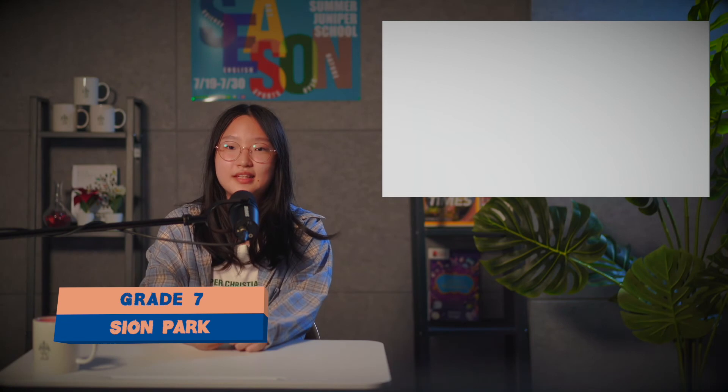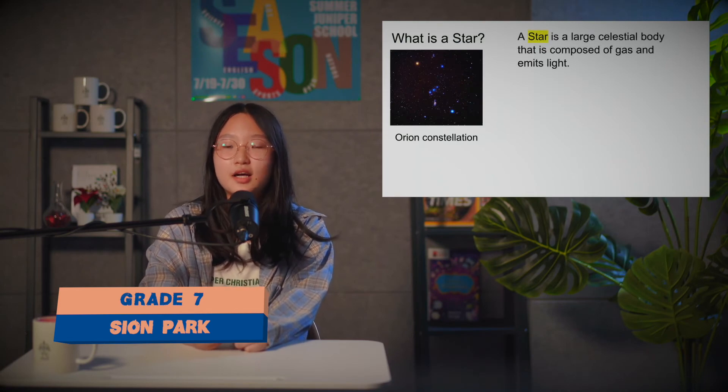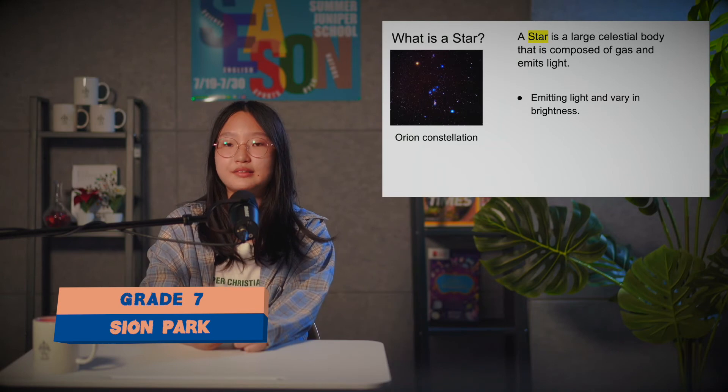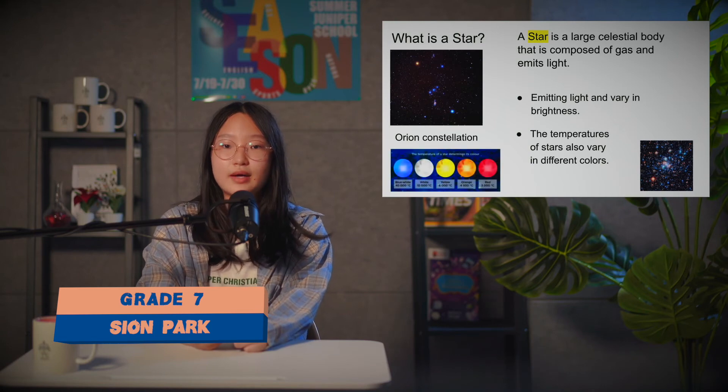Hello, my name is Christine and I'm going to talk about stars. This is the Orion constellation, made up of stars. A star is a large celestial body composed of gas that emits light. Its characteristics include emitting light and varying in brightness. The temperatures of stars also vary, shown in different colors — red is the coolest, and blue is the brightest.